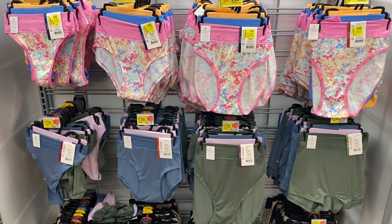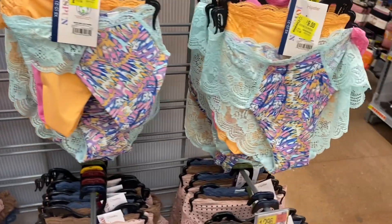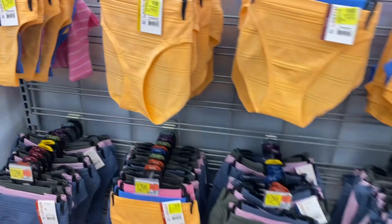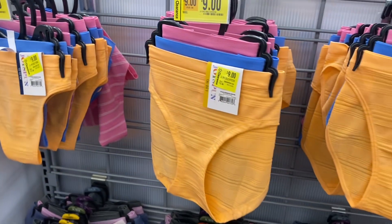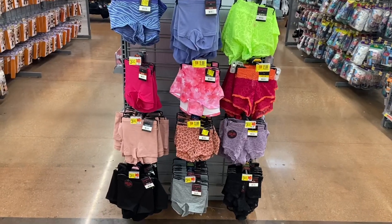They have more of that same style — you can get it in thong or hipster — for nine dollars. Here's some more Joy Spun: basically the orange, pink, and blue packs at nine dollars now. They have all the different kinds — thong, bikini, boy short.